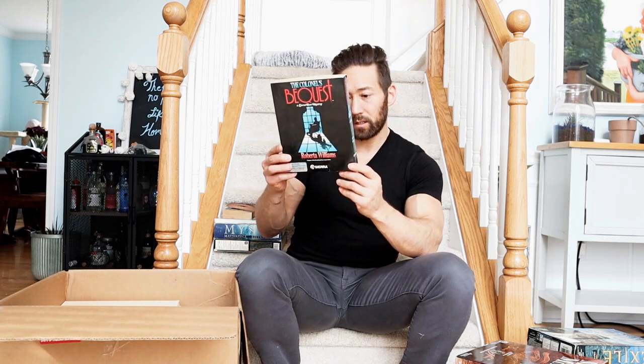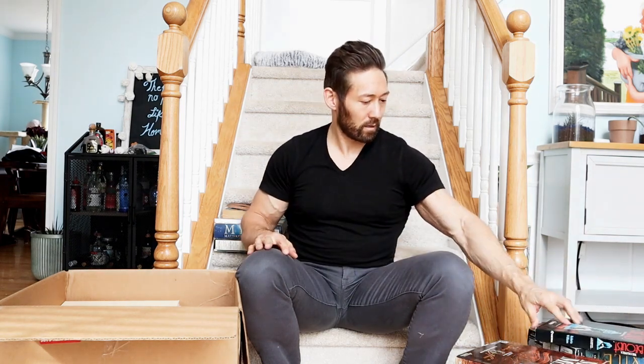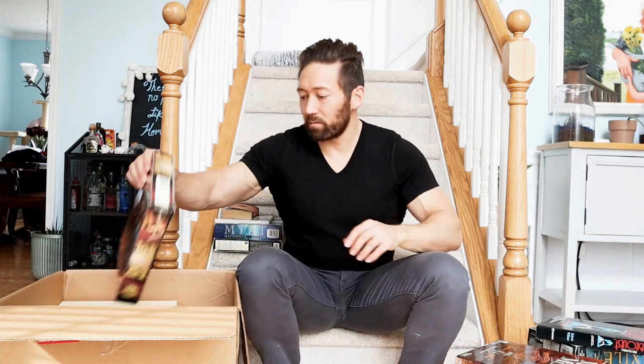The Colonel's Bequest - Roberta Williams. That name's familiar. I know she did a lot of the King's Quest video games. So this one was back in 1989.